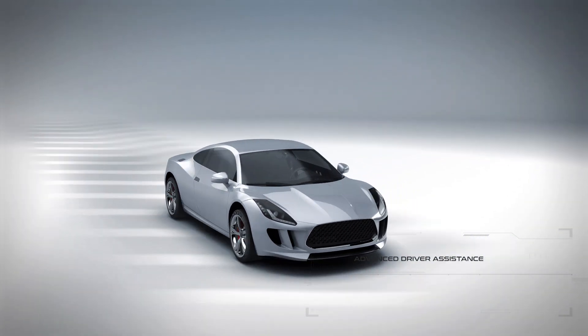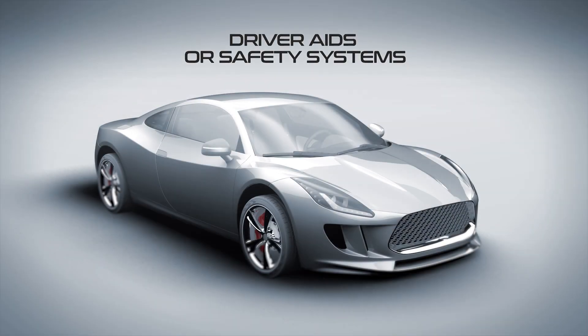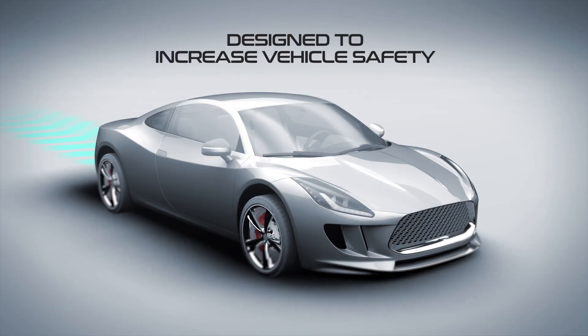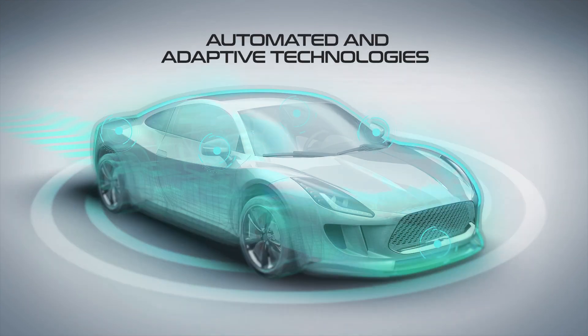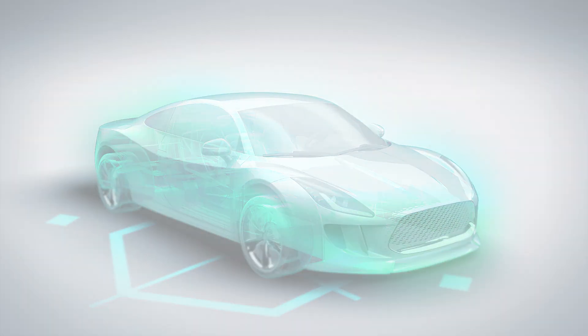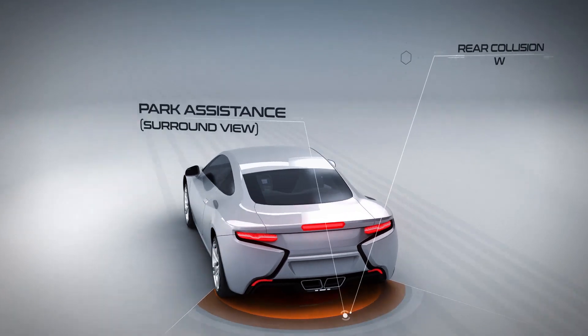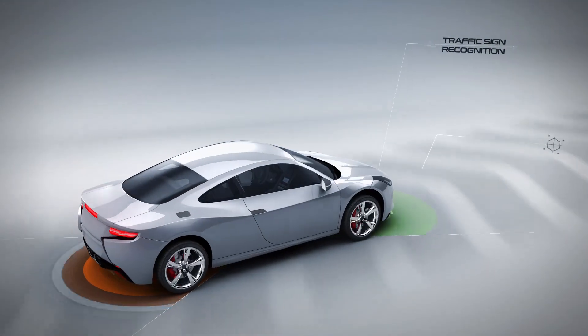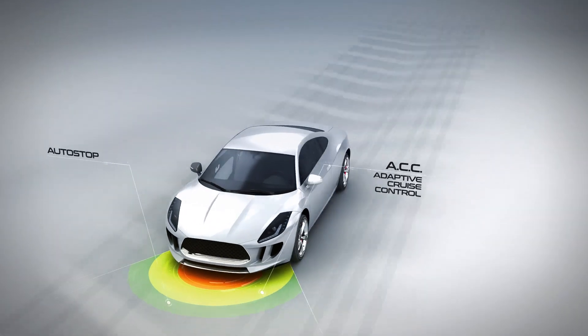Advanced driver assistance systems, often referred to as driver aids and safety systems, are designed to increase vehicle safety and enhance the driver's experience through automated and adaptive technologies. These systems include functions like park assistance, rear collision warning, traffic sign recognition, cross traffic alert, adaptive cruise control, and auto stop.